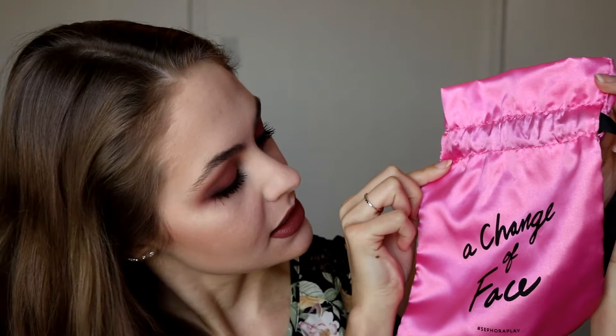Unfortunately we do have another drawstring bag for this month. This one is hot pink. It says 'a change of face' and it's probably going in the trash. I do kind of like this better than the ones they've sent in previous boxes, but I don't know what I would do with a drawstring bag, so I wish they would stop sending them.